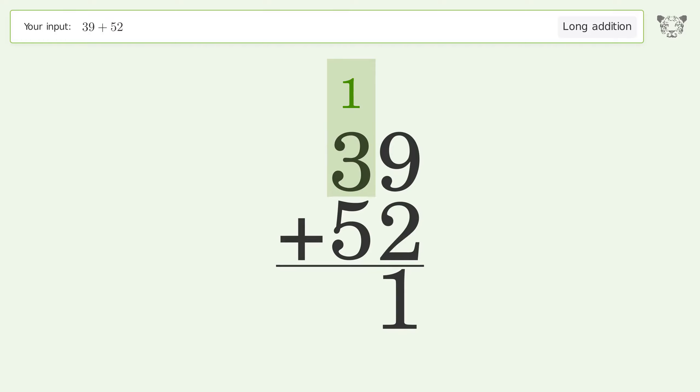1 plus 3 plus 5 equals 9, and so the final result is 91.